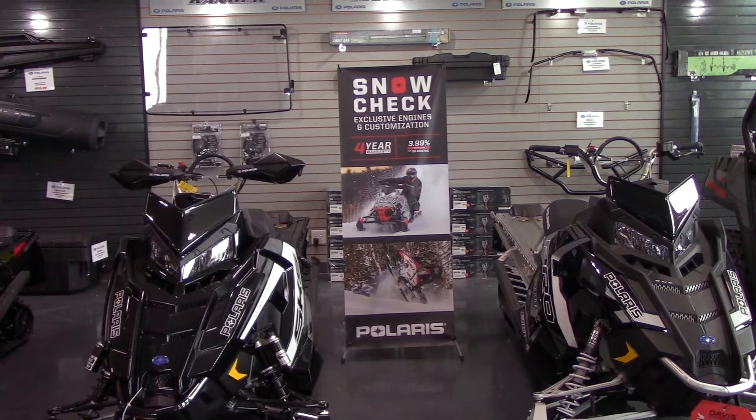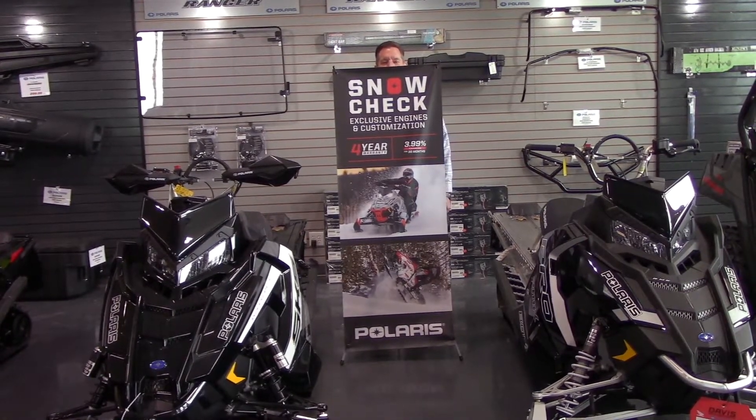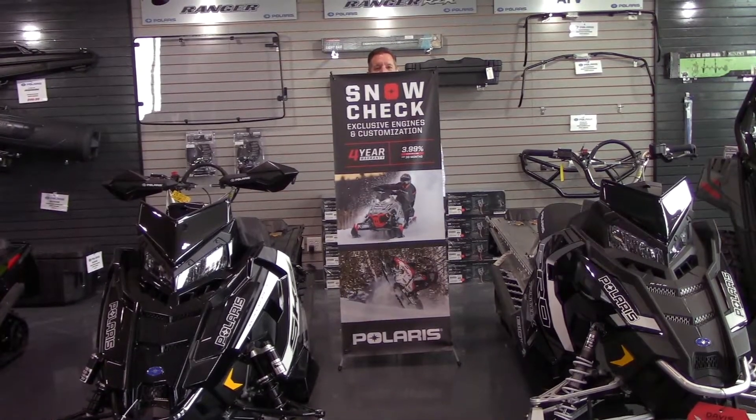Everybody know what time it is? Snow check time! I'm Tom at Davis Motorsports in Delano, and it's snow check season right now.